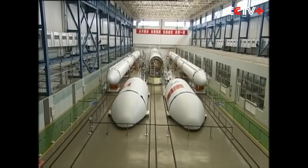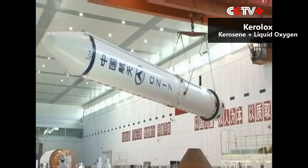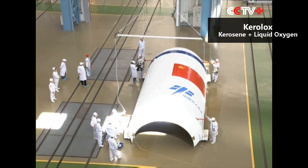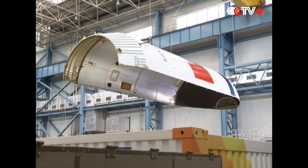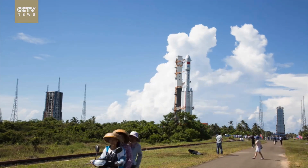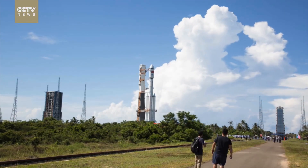All stages and boosters use kerosene and liquid oxygen as propellants. The first stage uses two YF-100 engines, an engine designed based off the Russian RD-120 engine. The boosters use one YF-100 engine each, giving the rocket a total thrust of 7,080 kN at liftoff.